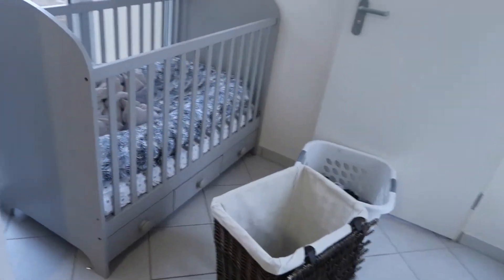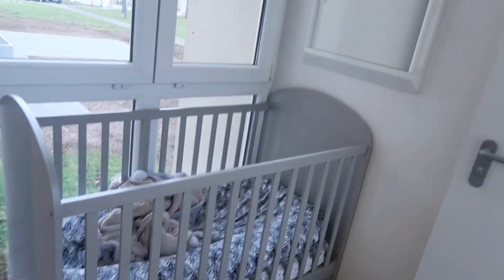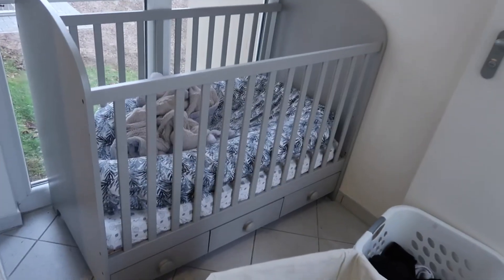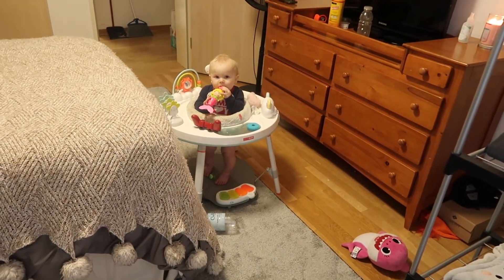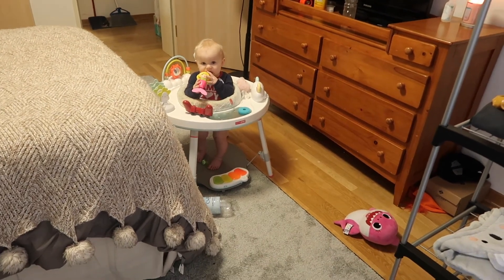I'll show you guys bubby's little corner — this is his little area because he can't sleep in his own room. We're working on it, it's not going well, but we're working on it.